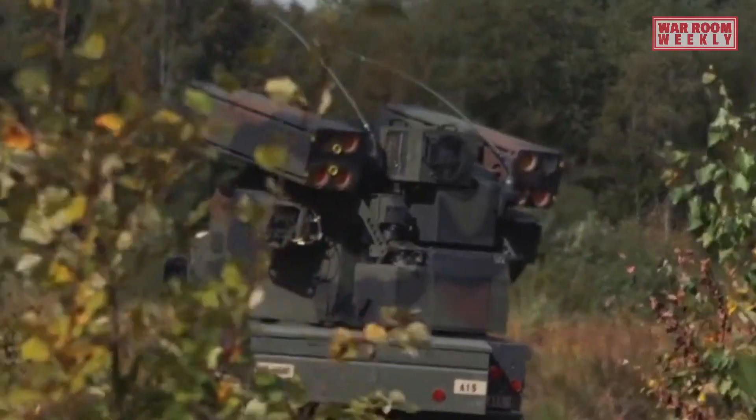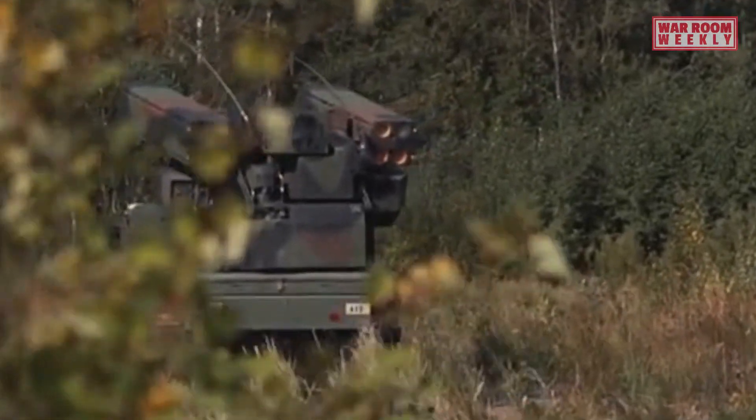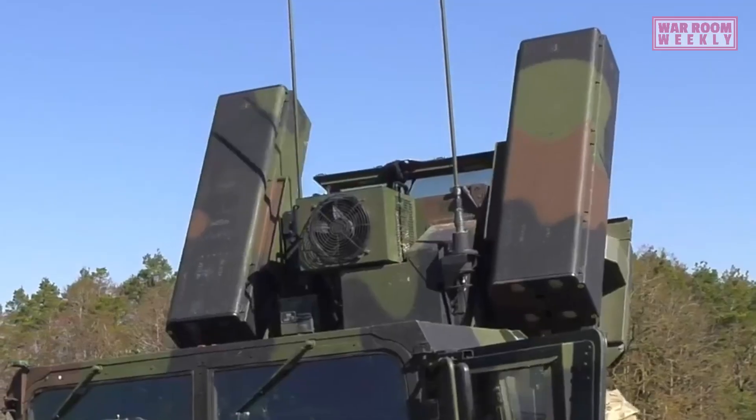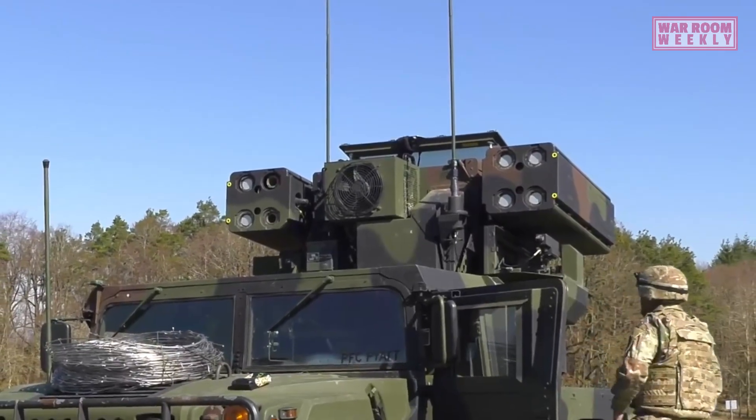The Avenger turret also incorporates sensors and radar to detect and track airborne targets, providing information such as target range, speed, and direction. One of the main advantages of the AN/TWQ-1 Avenger is its portability.